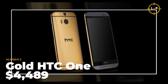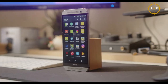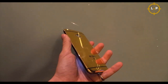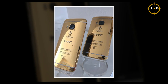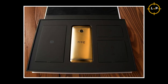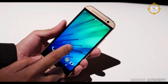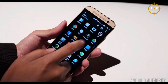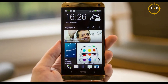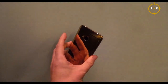Number 5: Gold HTC One. Apple thought they were being fancy with their faux-gold iPhone 5s, but HTC was determined to one-up them. Instead of settling for mere faux-gold panels, HTC used authentic gold to craft the casing of their Gold HTC One. But here's the real kicker — they only produced five of these exclusive gold edition models, making them ultra-rare and ultra-valuable. The Gold HTC One also boasts Blink Feed, Zoe, and Boom Sound, packing serious technological firepower alongside its stunning exterior.